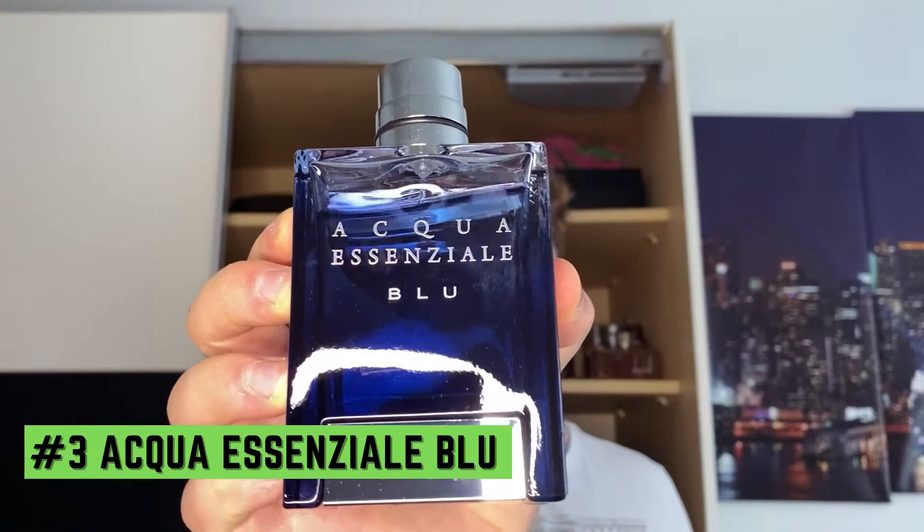In the number three spot we have a fragrance that can be anyone's signature scent. It's a bit more expensive — the most expensive in this list — but it's worth it and still very affordable. I'm talking about Salvatore Ferragamo Acqua Essenziale Blue, which is actually my scent of the day right now. It is not your typical blue fragrance. I think it's a perfect signature scent — anyone can wear this to any occasion, dressed up or casual. It projects like a monster and is room-filling.